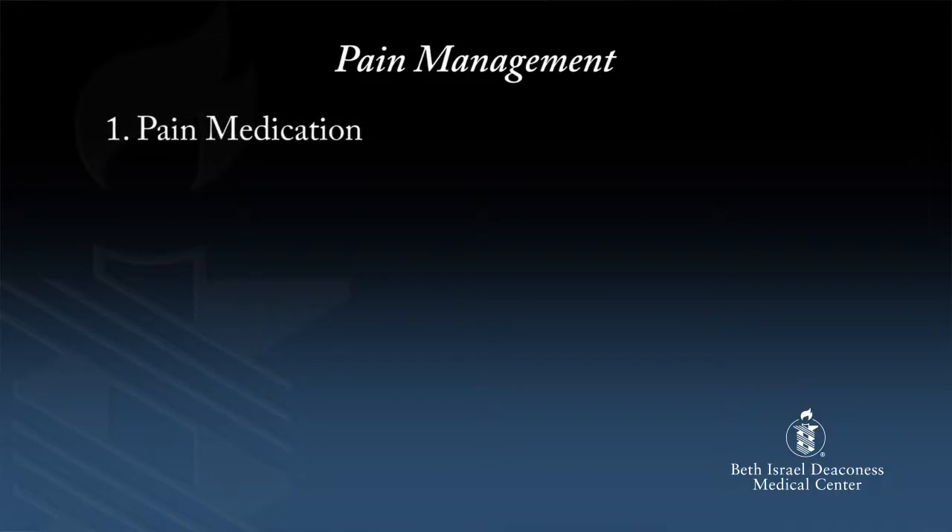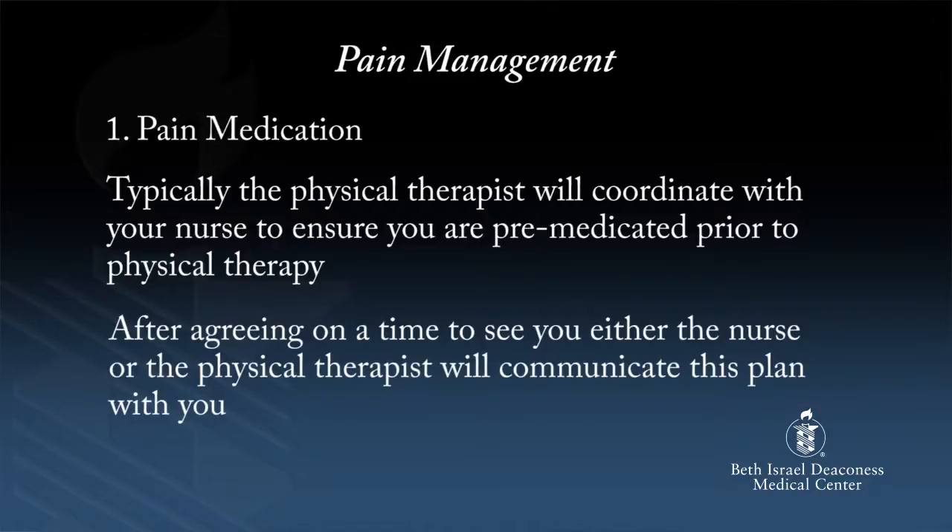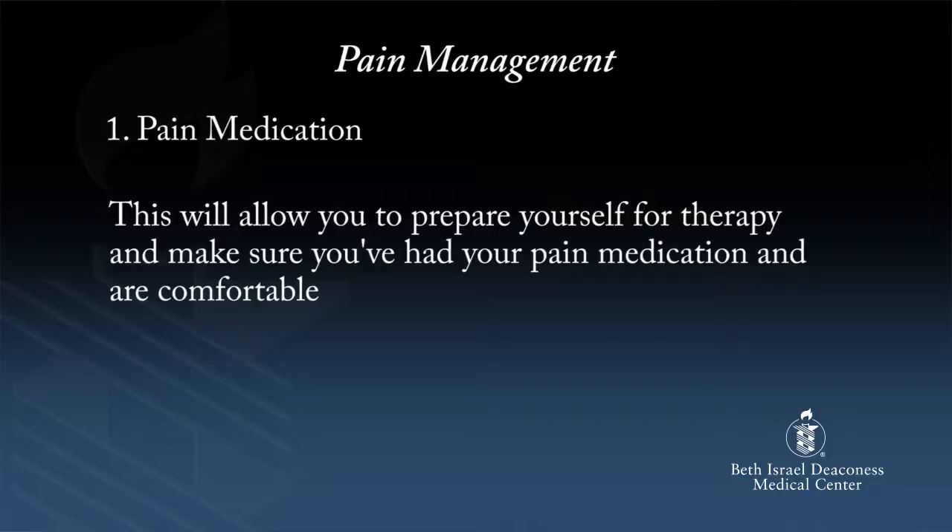Let's get into more detail. First, let's talk about pain, as that is often first and foremost on patients' minds. It is important that you are comfortable. If you are not comfortable, you won't be able to move your new hip and knee, and you won't be able to get up and walk around. There are three things we do to help minimize your pain. The first is pain medication. Typically, the physical therapist will coordinate with your nurse to ensure that you are pre-medicated prior to physical therapy. After agreeing on a time to see you, either the nurse or the physical therapist will communicate this plan with you, so you've had your pain medication and are comfortable.